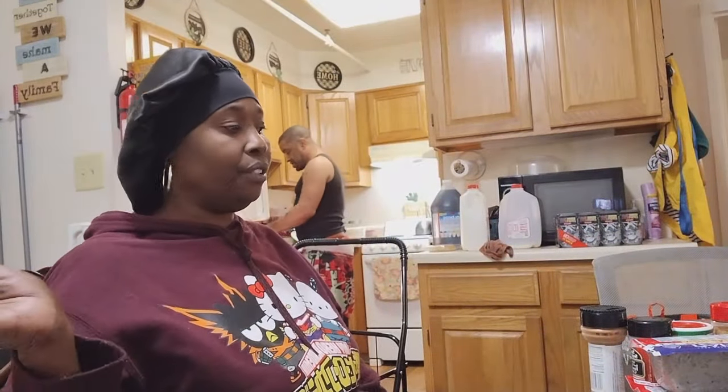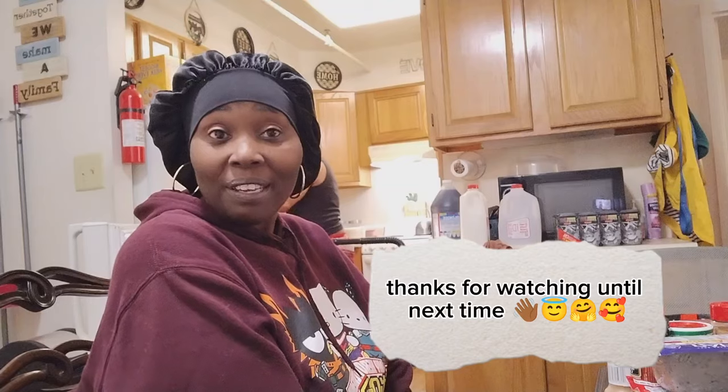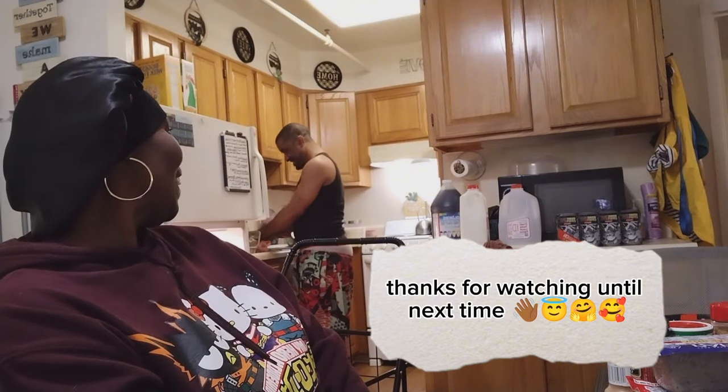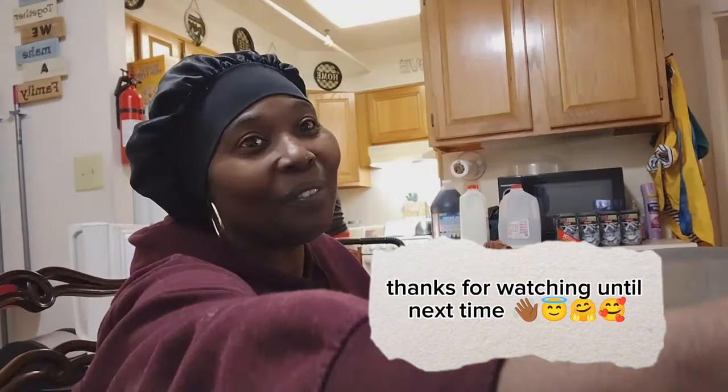All right guys, that's the end of the haul! I gotta get ready to defrost the top, put the meat in, and the fish. I hope y'all enjoyed our haul. Thanks for tuning in, I love you guys, and I'll see you on the next one. Stay blessed, be blessed — bye bye everyone! Goodbye honey!